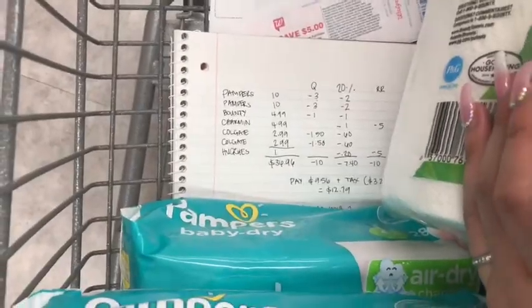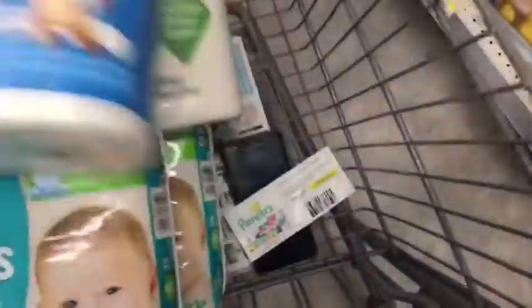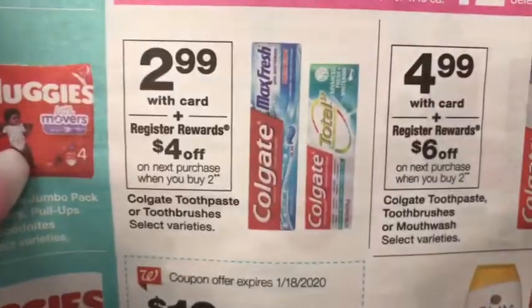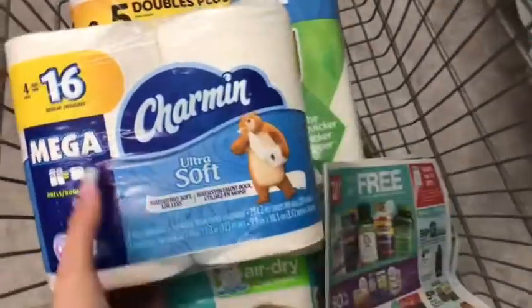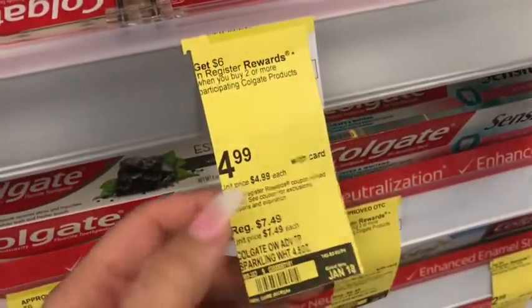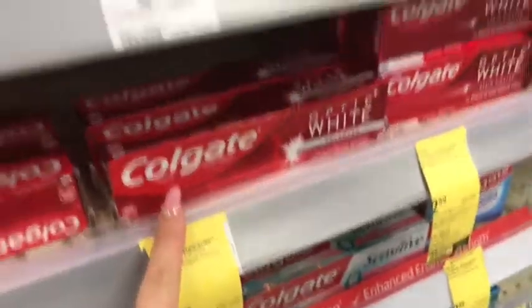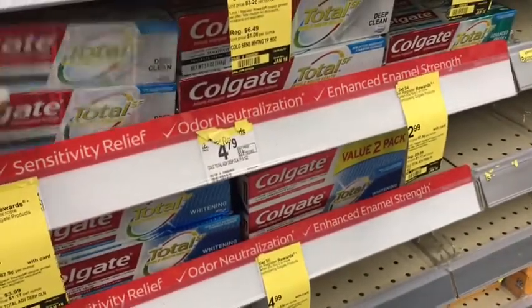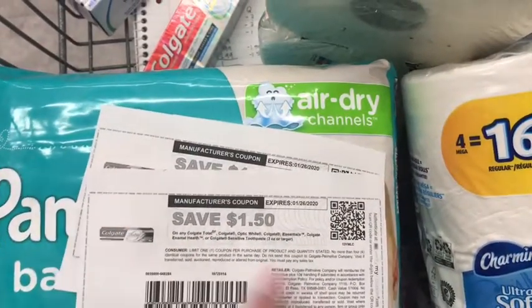The next thing I'm grabbing is Colgate at $2.99. When you buy two, you get a $4 register reward. Most of you get the $1 coupon in the inserts — I'm not sure which insert it is because I don't receive it — but I have these $1.50 off one coupons. Just make sure you pay attention: there are two different deals. The $4.99 optic white, when you buy two, gets you a $6 register reward. I'm grabbing the $2.99 ones — buy two, get a $4 register reward. I'll use the cheaper ones to get less out of pocket.